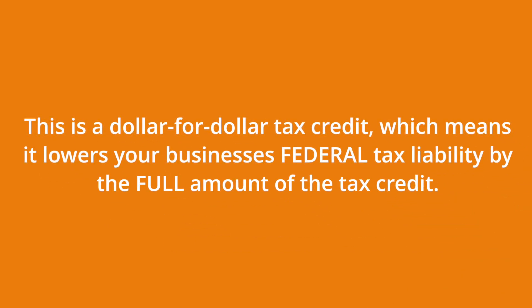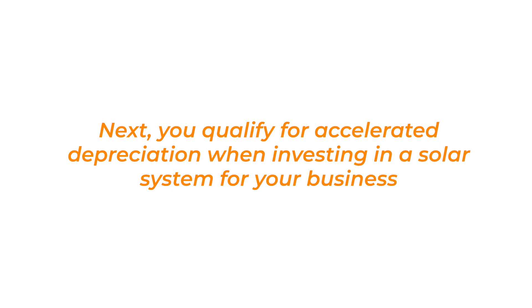The ITC is a dollar-for-dollar tax credit, meaning it lowers your business's overall federal tax liability by the full amount of the tax credit. Next, you qualify for accelerated depreciation when investing in a solar system for your business.